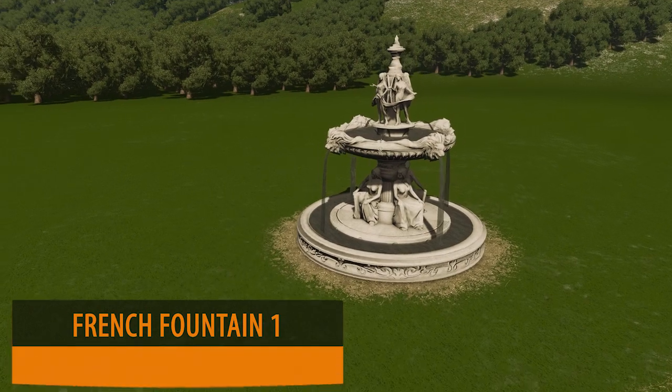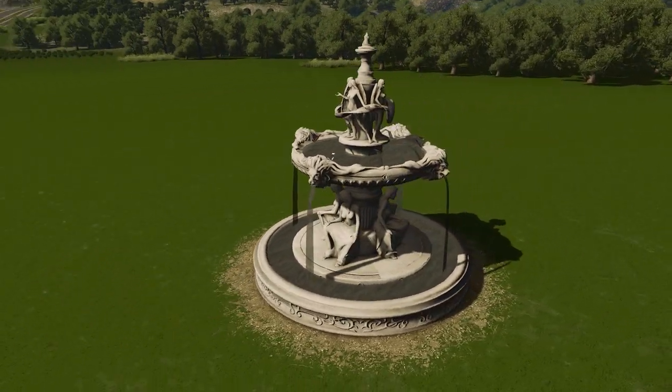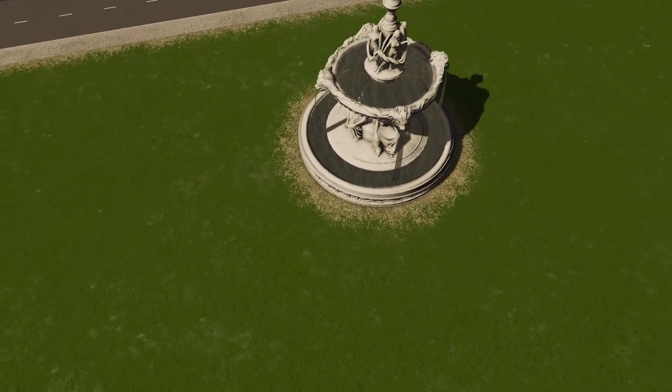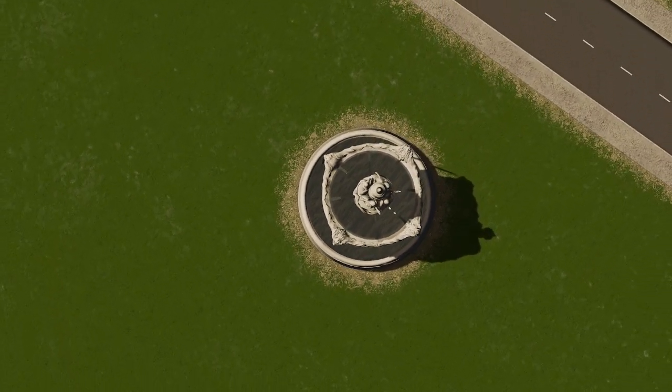Next up is the King of France and we have Jez with the French Water Fountain 1. This is a beautiful model, one that can really make your city stand out, especially with the water texture which I feel has been done really well.